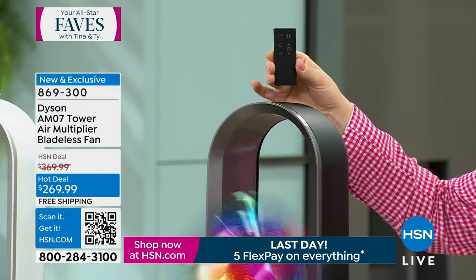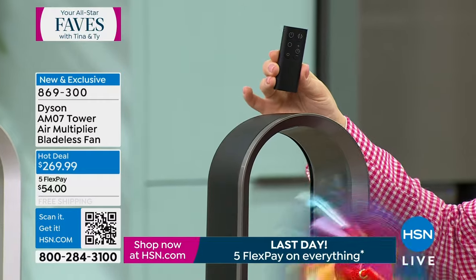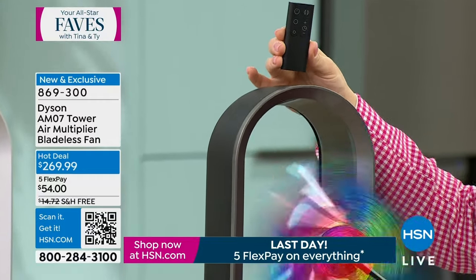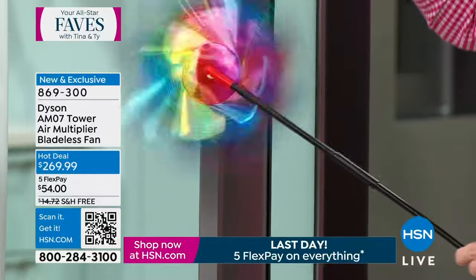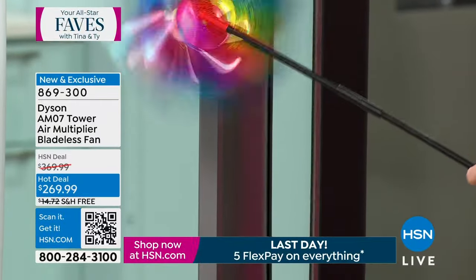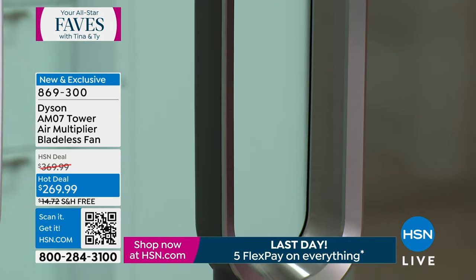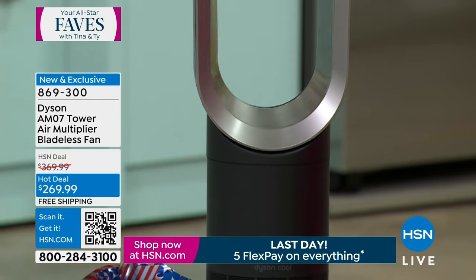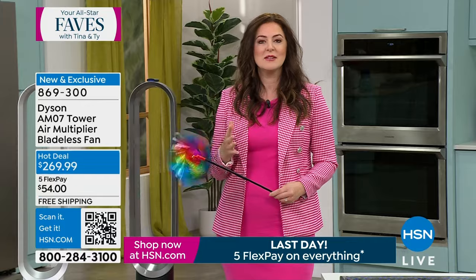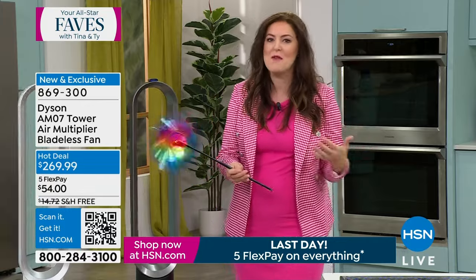This is engineered for larger spaces. It projects air multiplication technology — airflow up to 19 feet. We call this the Dyson Bladeless Cool Tower Fan because, though not an air conditioner, the air multiplication technology and innovation from Dyson replicates what you feel sitting at the beach on a record-breaking summer day — cooler than anywhere else. You get an uninterrupted stream of powerful airflow.